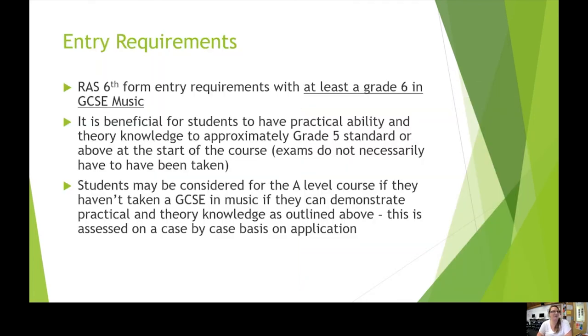What we would require from you is at least a grade six in GCSE music for entrance onto this course. It's really beneficial to have a practical ability and theoretical knowledge of approximately grade five standard — it doesn't have to mean you've taken the exam formally, but having that knowledge is quite important. We have considered students for the A-Level course in the past if they haven't had the opportunity to take GCSE, and if they can demonstrate that practical and theoretical knowledge, we would assess that on a case-by-case basis on application.